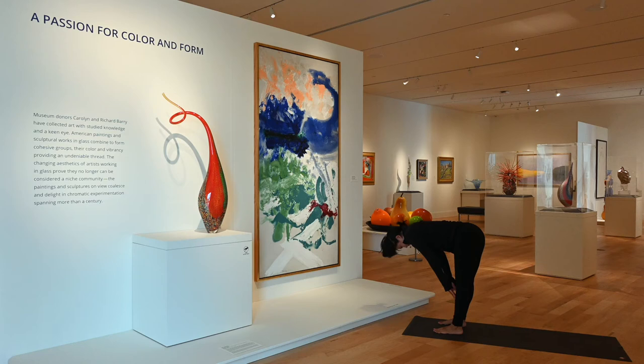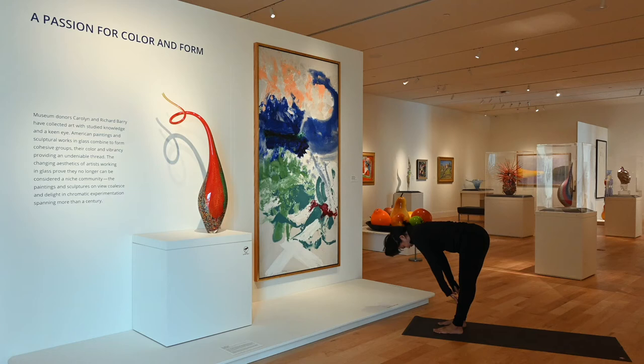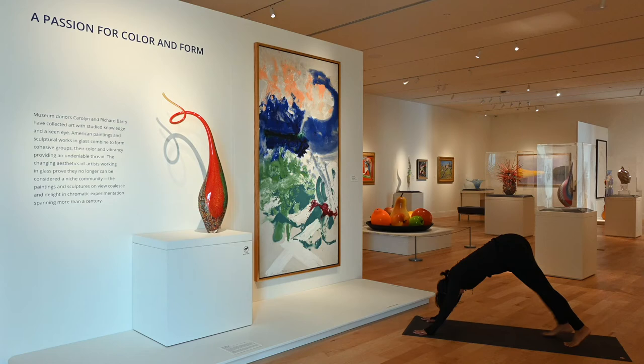Head is down. Inhale, halfway lift — moving with intention. Exhale, release to forward fold. Inhale, swooping our arms up majestically like a dinosaur — extended mountain pose. Dive down again, forward fold — warming up our body. Inhale, halfway lift, strong core. Plant your palms, you can step or hop back to high plank. Shift forward, gently move through your chaturanga. Engage your inner thighs here in upward facing dog — moving with strength and intention.